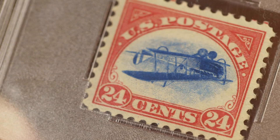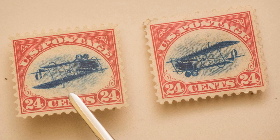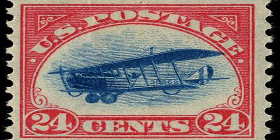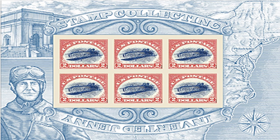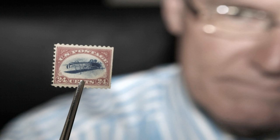The Inverted Jenny is one of the most iconic stamps in the world, famous for its unique and quirky design. The stamp was first issued in 1918 in the United States to commemorate the introduction of airmail service. It featured an image of the biplane Curtis JN-4, also known as the Jenny, which was used in airmail service. However, due to an error during printing, a small number of the stamps were printed with the image upside down, making them quite rare and valuable. Despite being produced relatively recently, the Inverted Jenny has become one of the most sought-after stamps in the world, with some examples selling for over a million dollars.